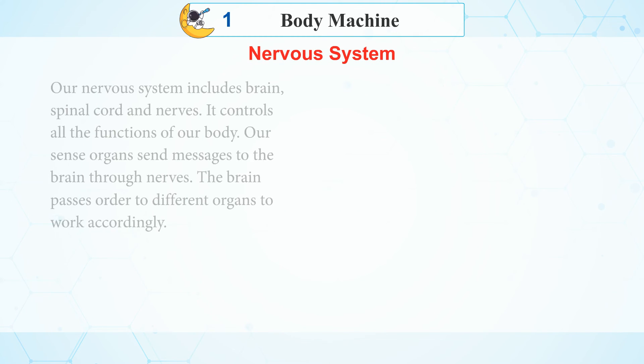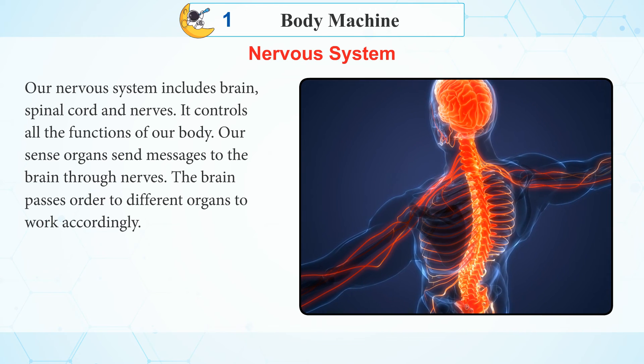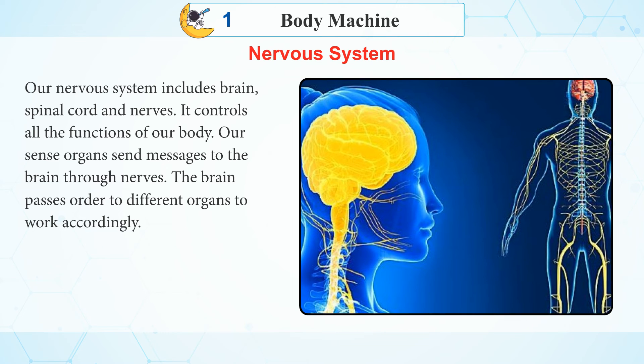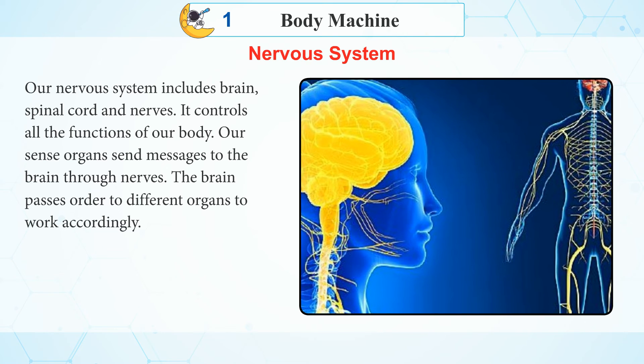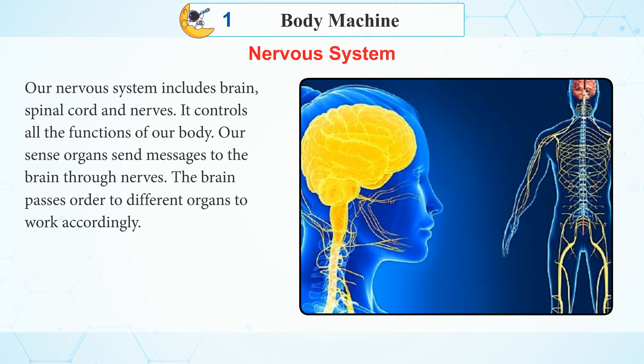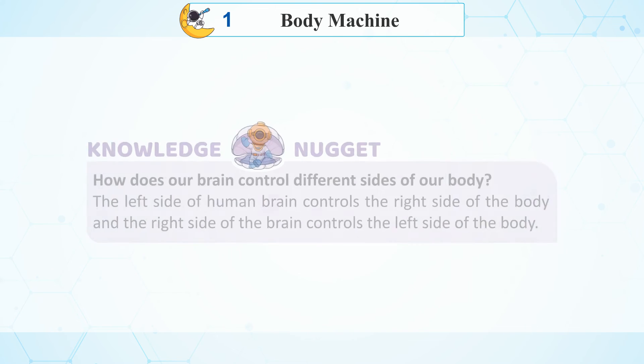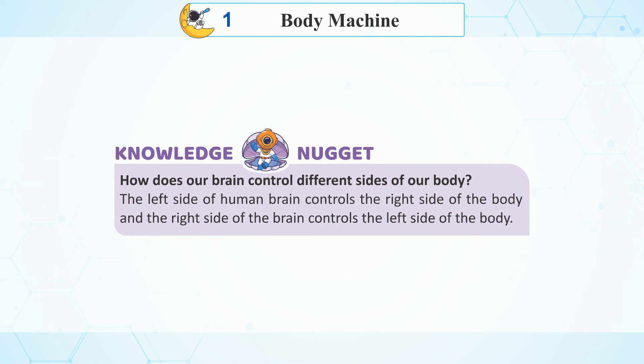Nervous System: Our nervous system includes the brain, spinal cord, and nerves. It controls all the functions of our body. Our sense organs send messages to the brain through nerves, and the brain passes orders to different organs to work accordingly. Knowledge Nuggets: How does our brain control different sides of our body? The left side of the human brain controls the right side of the body, and the right side of the brain controls the left side of the body.